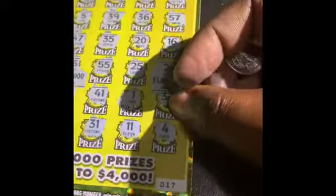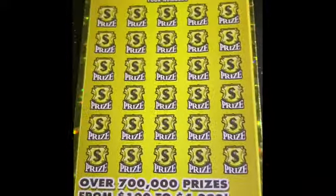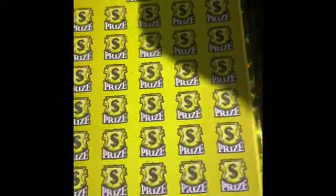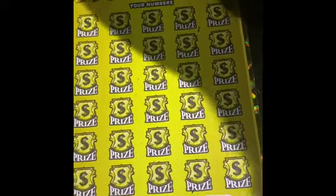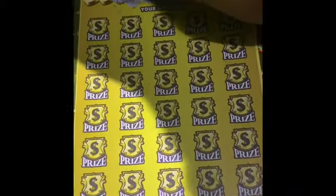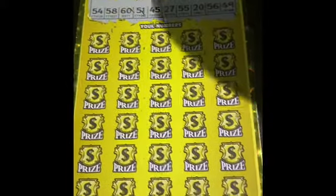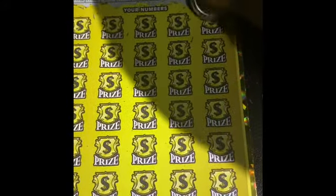All right, let's go on to ticket number 18. And let's go ahead and scratch. We're going to do the winning numbers a little different. All right, so those are our winning numbers. Let's go to the first one.